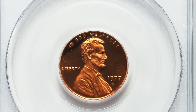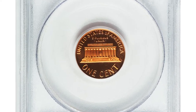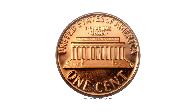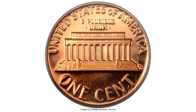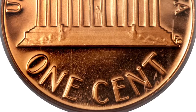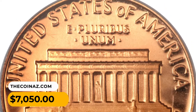Here is a 1977-S Lincoln cent in PR70 deep cameo condition — a condition rarity in the Lincoln Memorial series. Medium orange-red surfaces are completely free of carbon, contact, or any other distraction amid the bold luster and superlative eye appeal. Most examples — the vast majority of spot-free, contact-free examples — appear in PR69 deep cameo rank. This one was sold for $7,050 at Heritage Auctions.